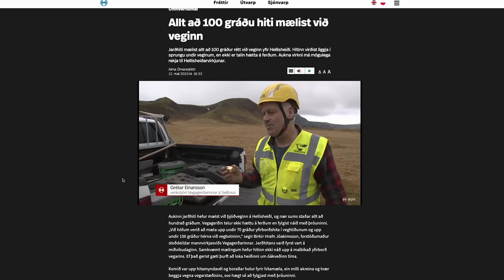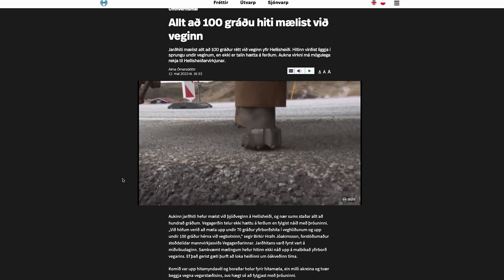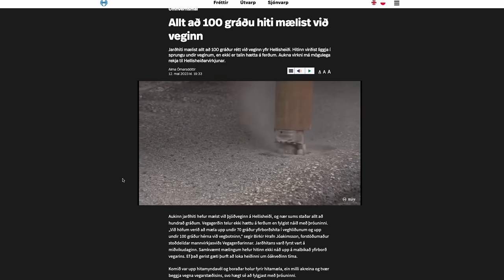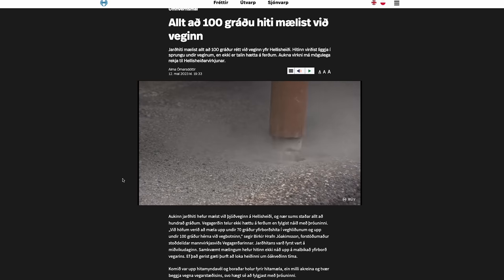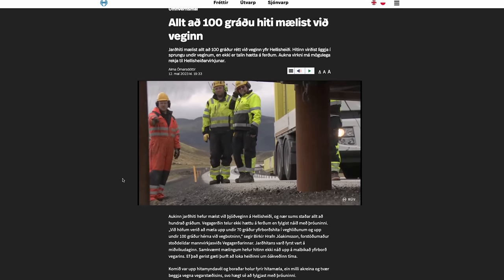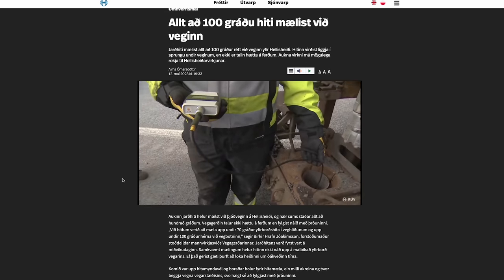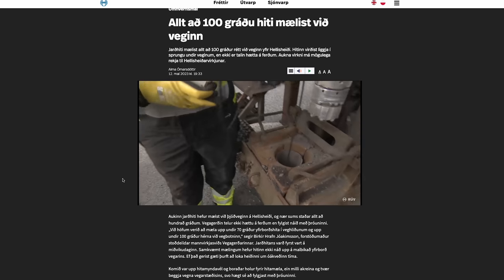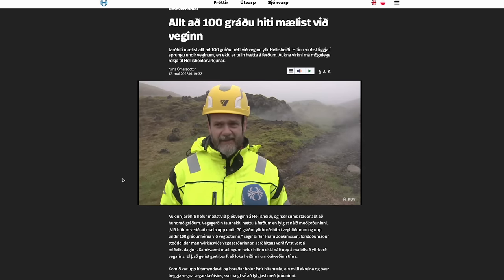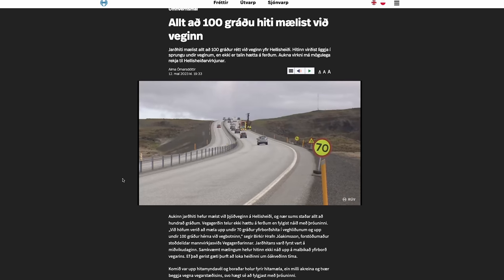The road remains open, although this has been growing quite fast, so we don't know where this is heading. This has been all over the news here in Iceland — the hottest part of the Icelandic highway system — and the tourism season is just starting. Experts are discussing methods to let some of the steam out from under the road, like with drill holes and pipes, so they won't have to close or move the road.